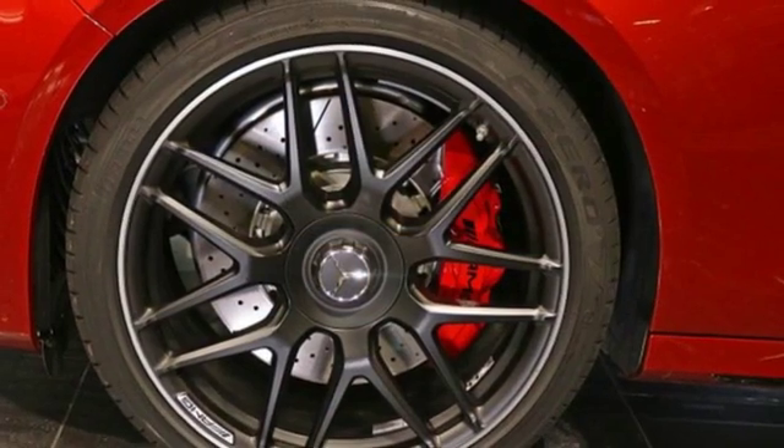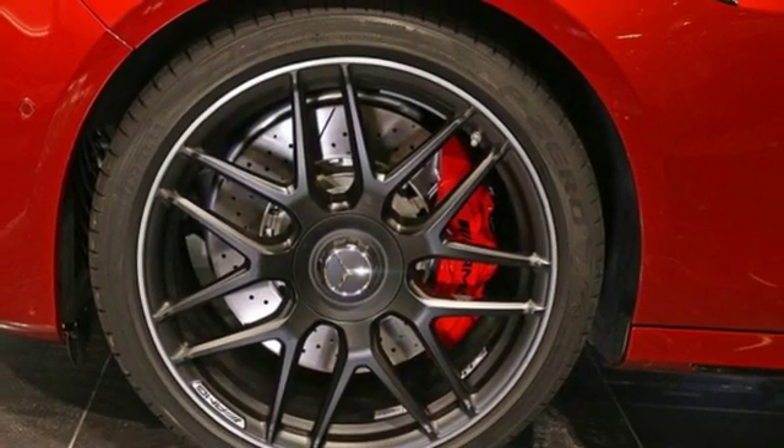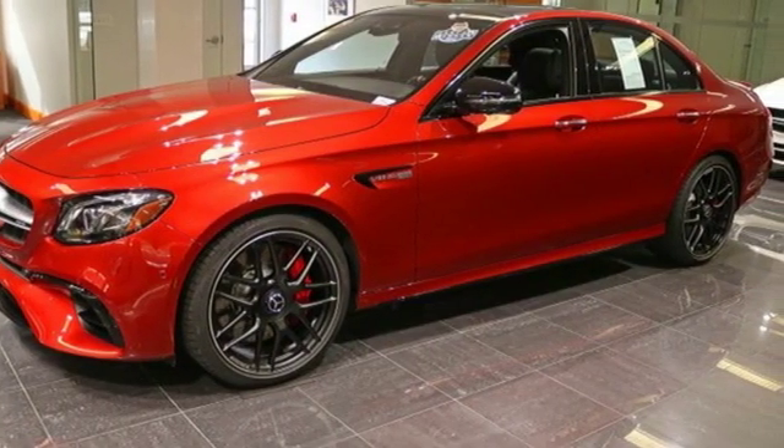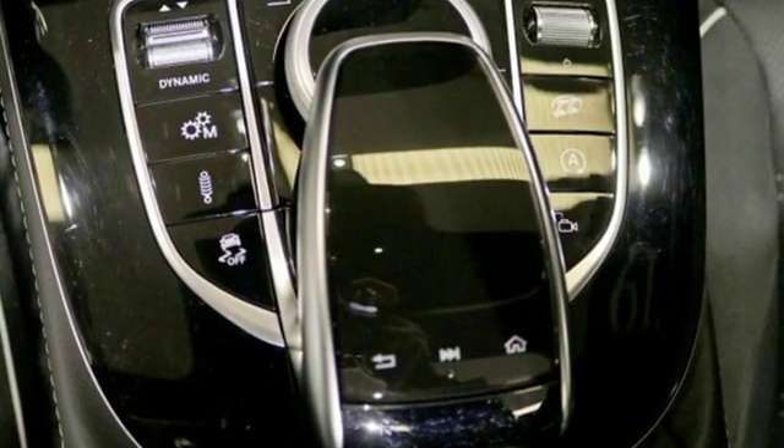Dual zone climate control, twin turbo V8 engine, hands-free lift gate, automatic with driver control suspension management and automatic transmission.